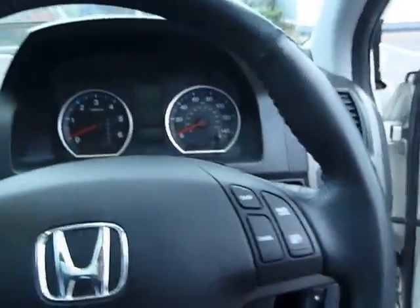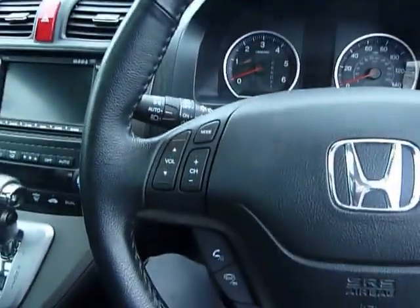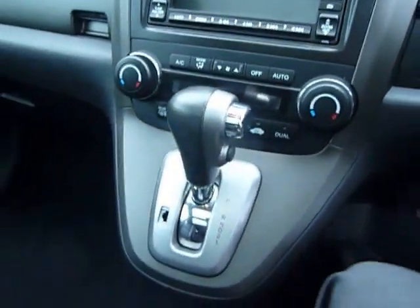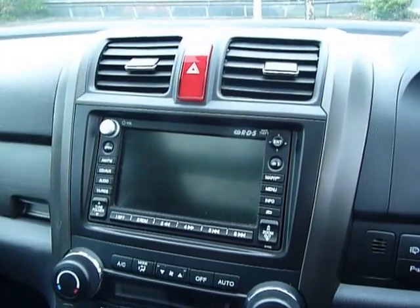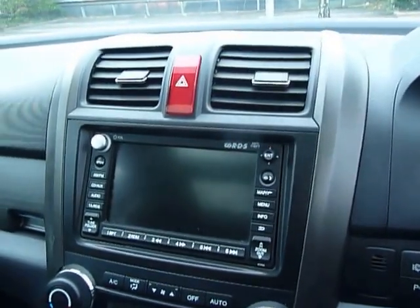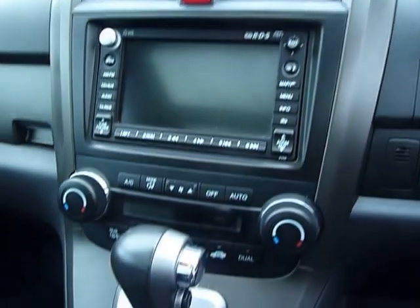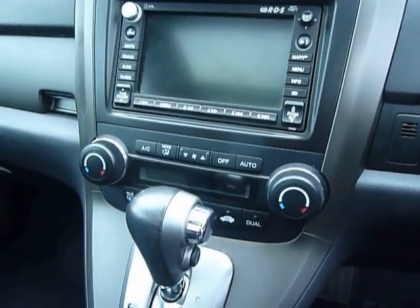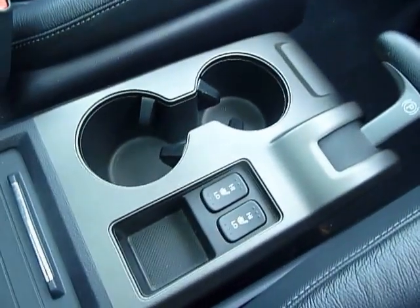Inside you've got cruise control, automatic lights and auto wipers, and Bluetooth. There's the automatic gearbox, and in the centre console you've got your sat nav, radio and CD player. Just below there you've got your air conditioning, climate control and heating. Another great benefit is the heated seats to the front, and also the panoramic glass roof.